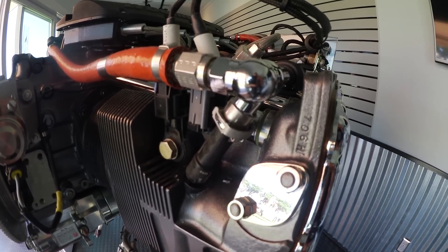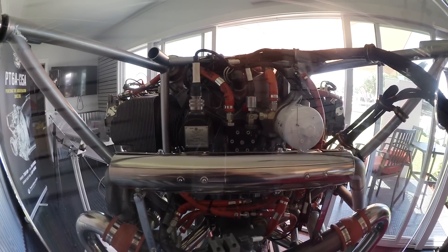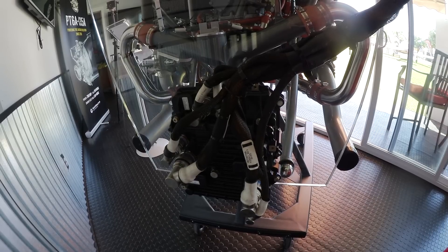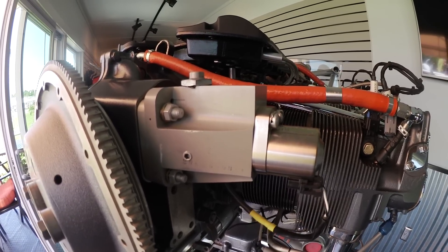Tecnam is finishing their certification on a twin, which is a fantastic aircraft using the exact same engine. We sell an experimental version on the data plate, but it's the exact same engine as the certified version of the IE2 from Lycoming.